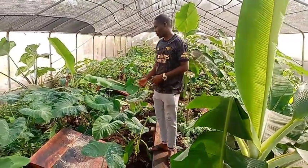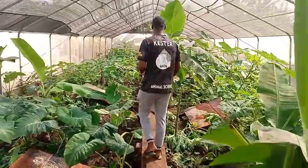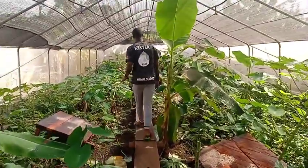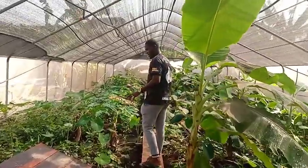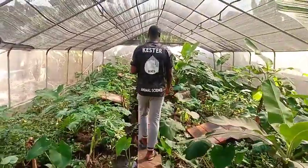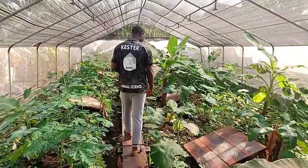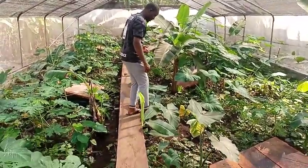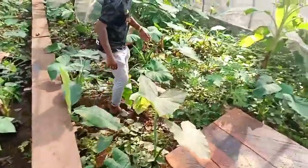If the snails have acclimatized, this feed you see here will not be here because they would consume it before the next day. So hopefully tomorrow we'll be putting in new feed. What you're expected to do is ensure that the greenhouses are moisturized in the morning and in the evening, but during the rainy season we do that just once a day.